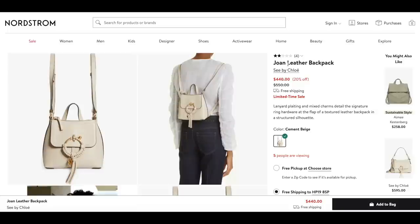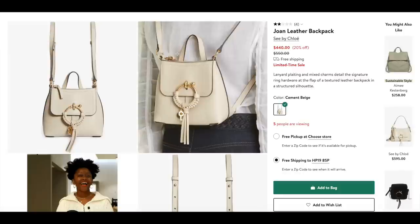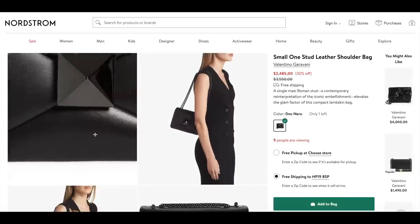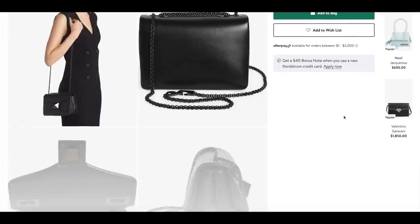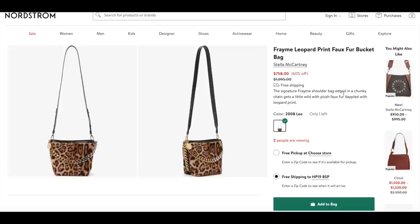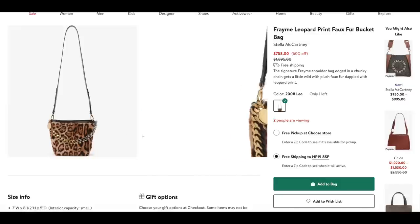We have the Joan leather backpack from C by Chloe — Chloe's more affordable range. You can adjust the straps and it has a zip across the top for security. This bag looks way more premium than it actually costs. Next, we have the Valentino one stud shoulder bag reduced by 30% at $2,485. The leather is absolutely stunning — so soft. To get an all black leather Chanel bag, for example, you would be paying double or triple what this costs, and these bags are fully leather lined. My final top pick from Nordstrom is the framey leopard print bucket bag from Stella McCartney — perfect for vegans, and a huge 60% off at $758 with mixed metals hardware.